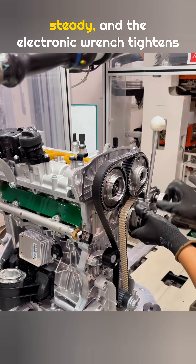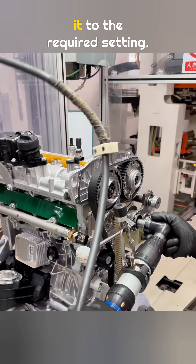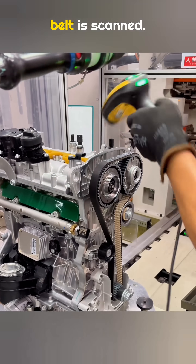Now the timing belt is fitted onto the gears. A special tool holds the tensioner steady, and the electronic wrench tightens it to the required setting. The QR code on the timing belt is then scanned.